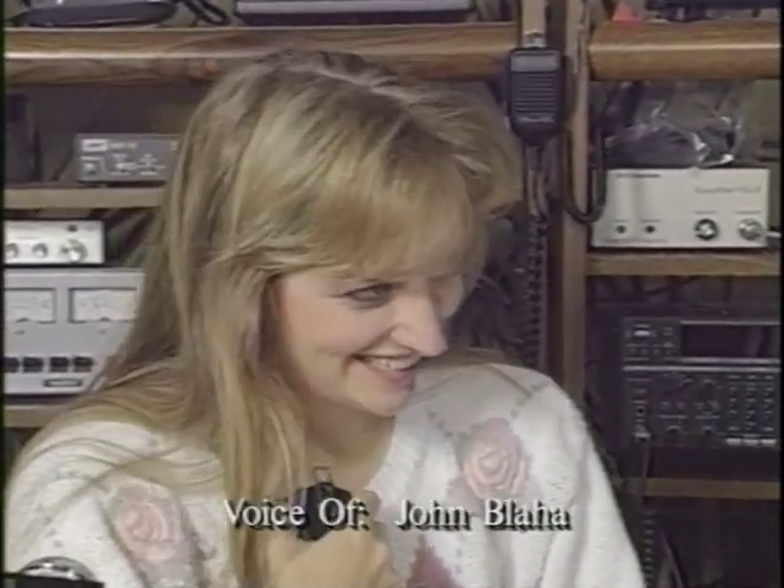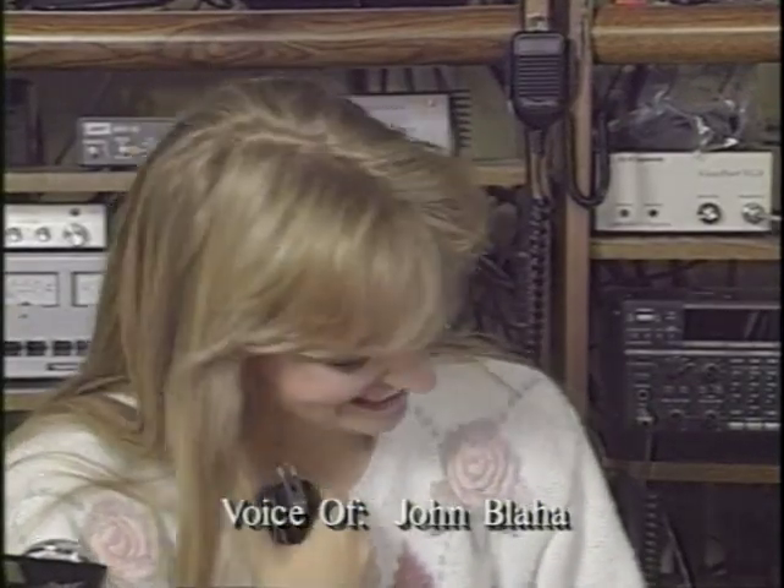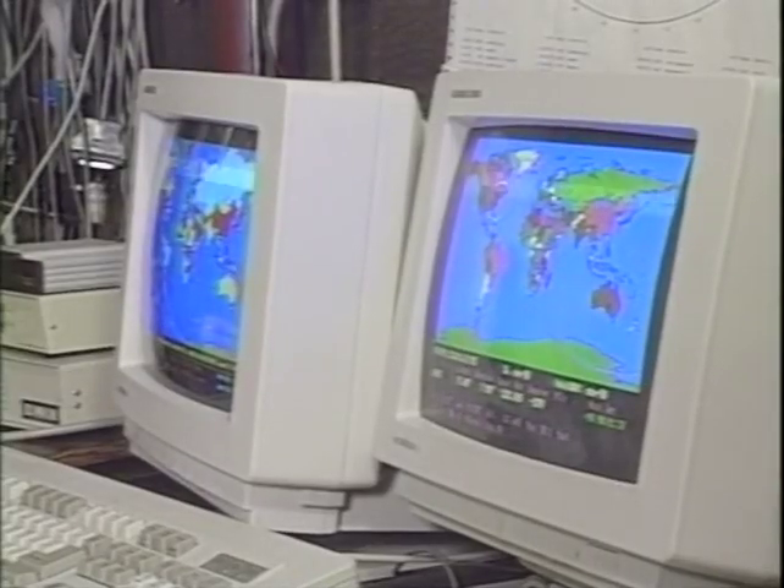Hi daddy, how are you doing? Over. Carolyn, I'm doing absolutely wonderful. We're having so much fun up here. We've got a lot of work done in the past 11 days — beautiful life science research that we'll come and tell you about when we get back. Over. That sounds great, dad. The shortwave radio connection was made possible by biology professor David Filmer, who used the amateur radio equipment in his basement.